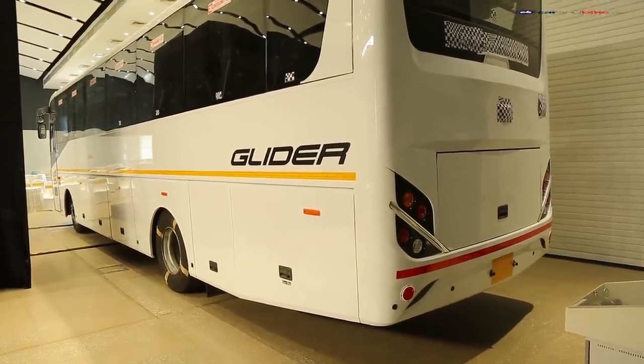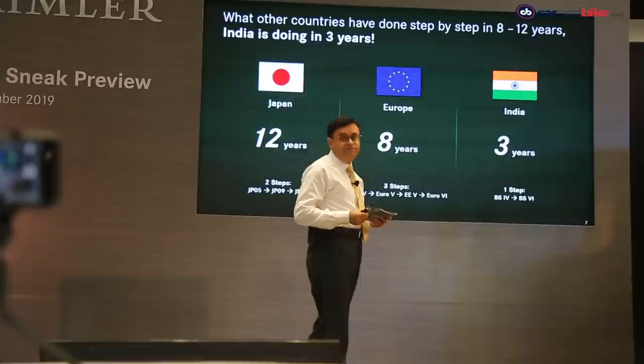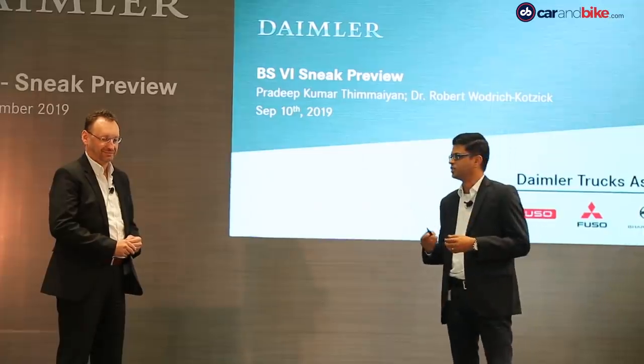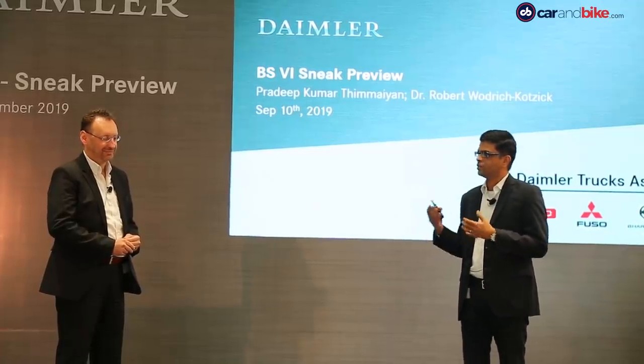These vehicles are absolutely ready to go on road, and that's what we wanted to show today. We have already produced about 1.4 million trucks and buses globally with this technology, and they are running in more than 40 countries. With more than 10 years of experience, we feel we are in a much better position to introduce this technology in the Indian market now.